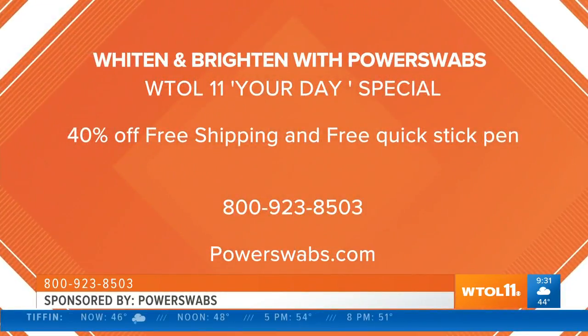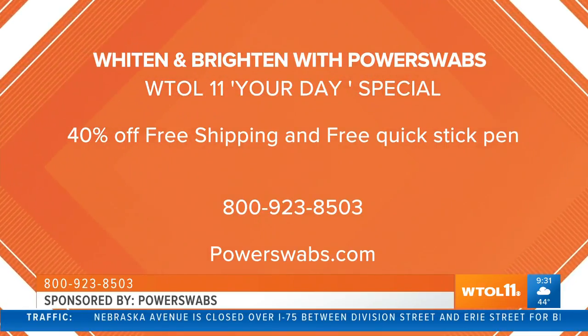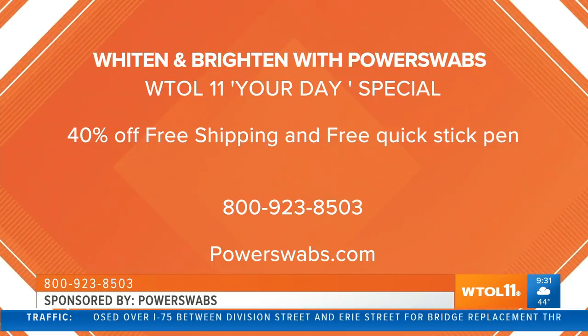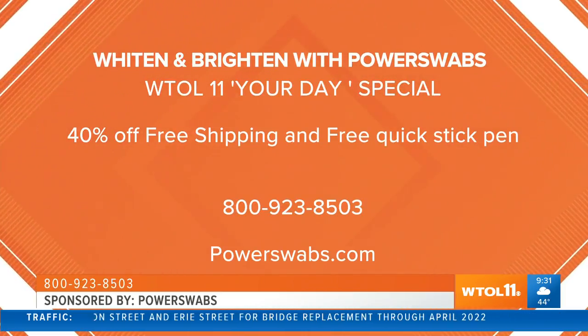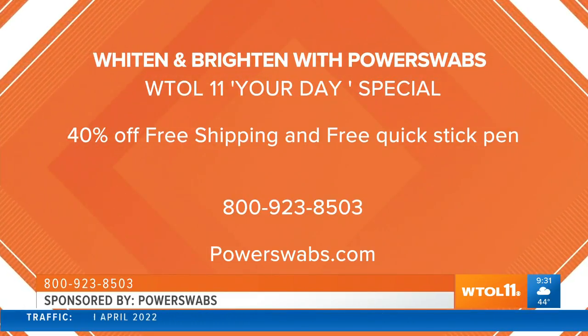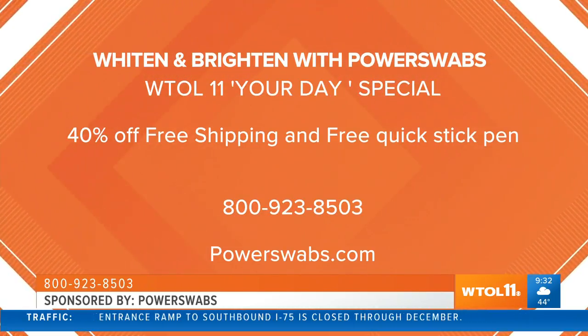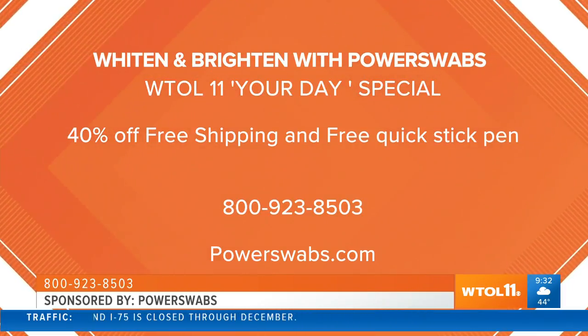You think I'd come here without a deal? It's our biggest discount ever - 40% off plus free shipping, plus a free Beyond the Go Stain-Out Quick Stick. Usually when you get something for free it's not that great, but this rocks - you'll use it after your morning coffee or lunch instead of brushing; just rub it on your teeth for about a minute or two and it removes the stains before they set in. The only way to get that deal is to call the 800 number on your screen. More information at powerswabs.com - you're minutes away from a brighter, whiter smile!